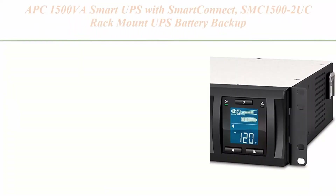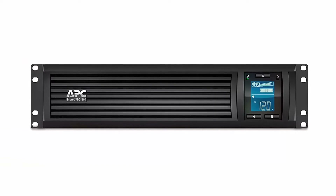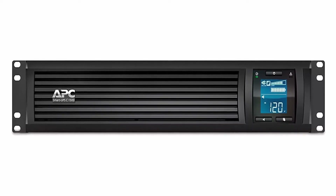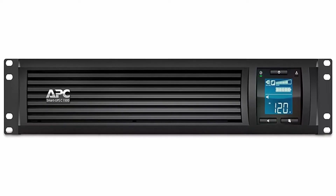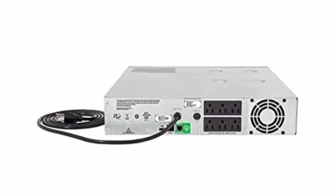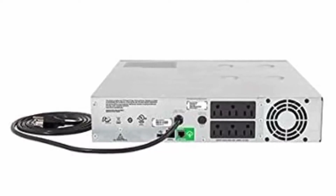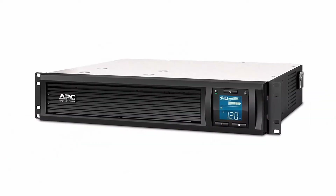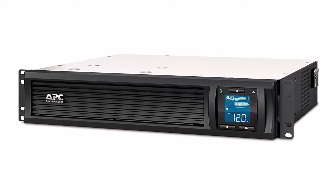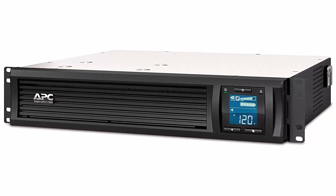Top 4. APC 1500VA Smart UPS with Smart Connect, SMC1500-2UC Rack Mount UPS Battery Backup, SineWave, AVR, 120V — Line Interactive Uninterruptible Power Supply. 1500VA / 900W Pure SineWave UPS Battery Backup. APC Smart Connect is the first cloud-enabled UPS for distributed IT. Through a secure portal via any internet-connected device, you can view the status of your UPS, receive notifications, get firmware updates and more. Automatic Voltage Regulation (AVR) adjusts high and low voltages to a safe level, helping preserve the life of the battery. Input: NEMA 5-15P. Output: 6 NEMA 5-15R. Free additional 1-year battery warranty when you connect and register this APC UPS with the Smart Connect app. 2U Rack Mount UPS — includes rack mount support rails.